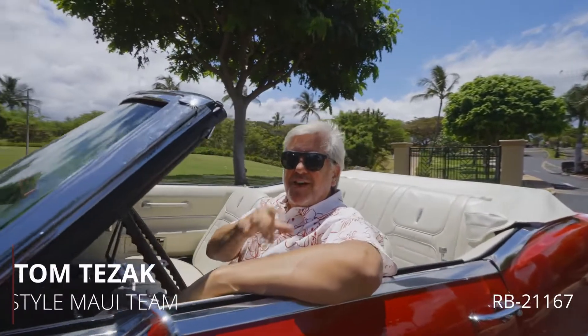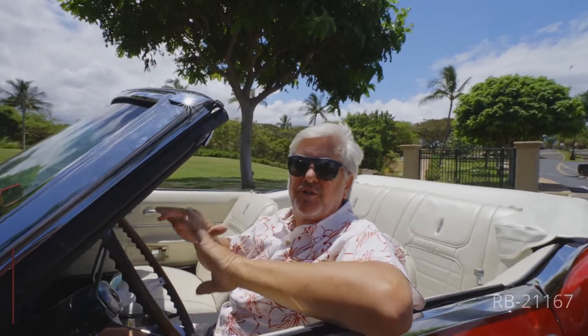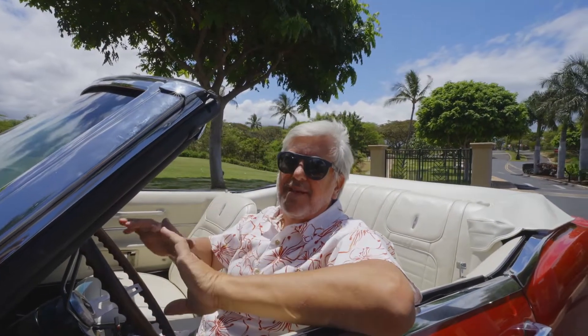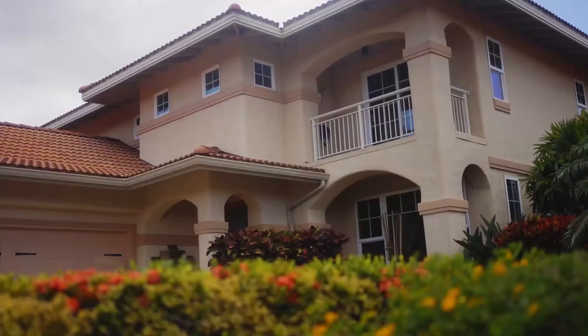Hey everybody, Tom Tzak with Condos Castles and Cottages. On today's show we are going to show you some condos that are really amazing — they live and feel and look like homes. We are going to take you into Hokalani Golf Villas for one of our first episodes. Hop on in and let's check it out.